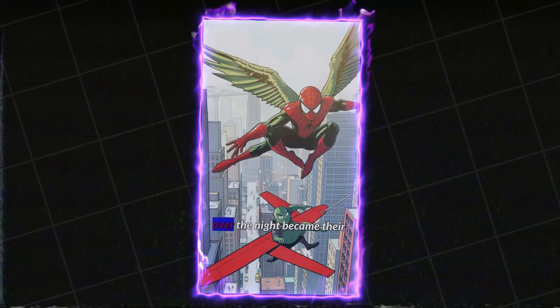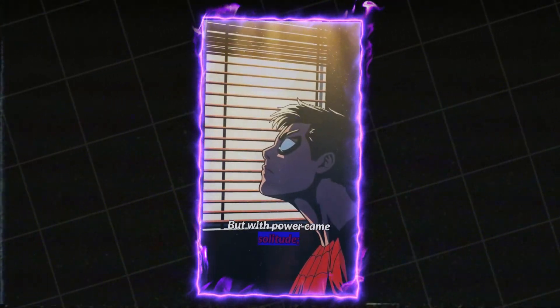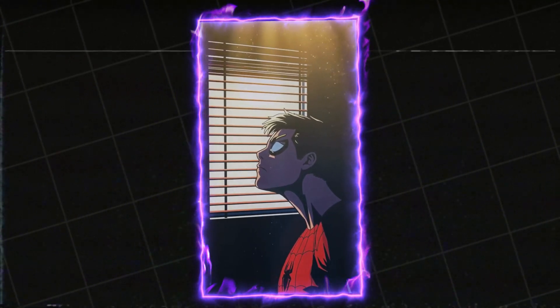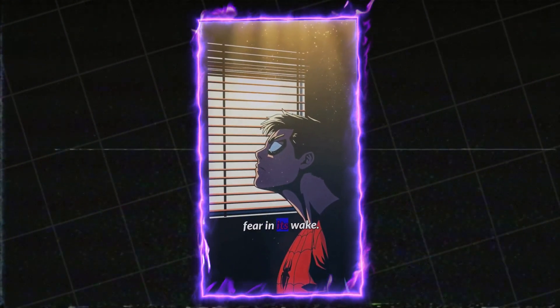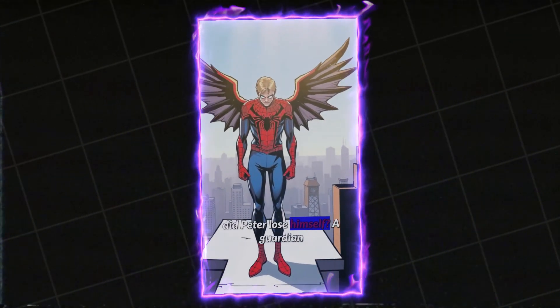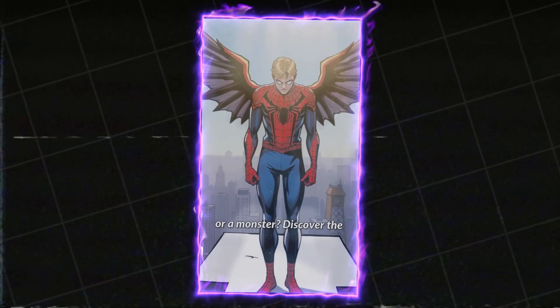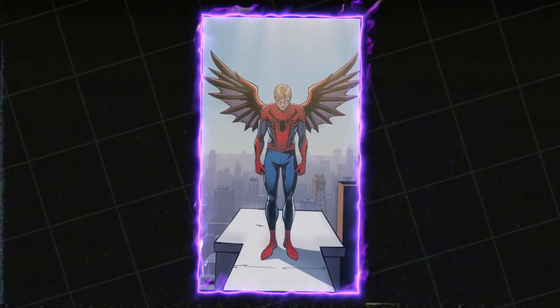Villains like Vulture and Green Goblin found themselves overwhelmed. Peter's agility and domain over the night became their worst nightmare. But with power came solitude — sunlight felt foreign. Each moonlit night chipped away at his humanity, leaving fear in its wake. In becoming a creature of fear, did Peter lose himself? A guardian or a monster? Discover the Batman of New York and his haunting transformation.